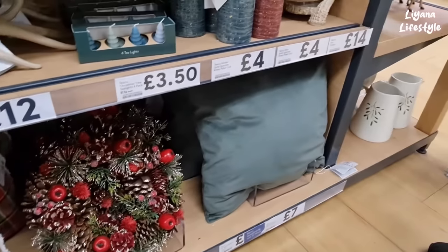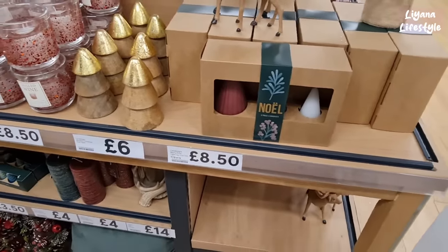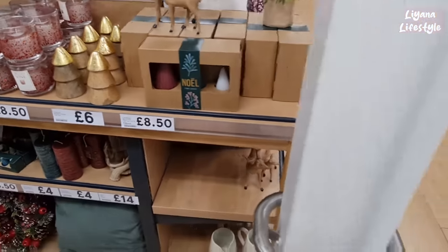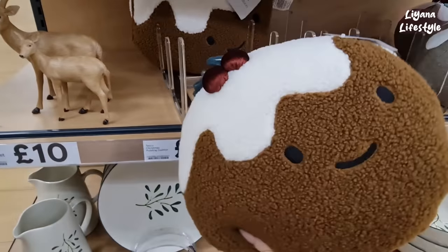A checkered cushion for £8, and these for £7. A three-set of candles in different colors and different sizes for £8.50. Oh, I think I found something I might be taking home — £7.